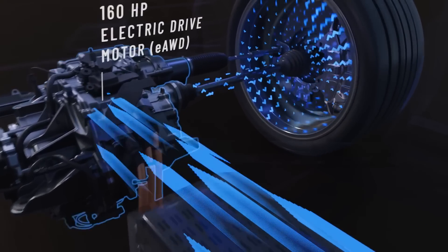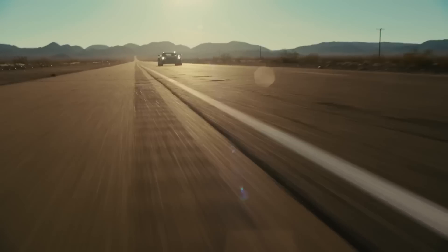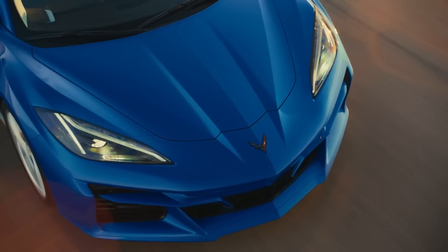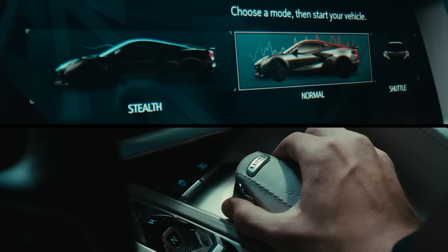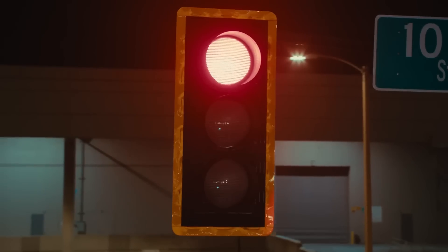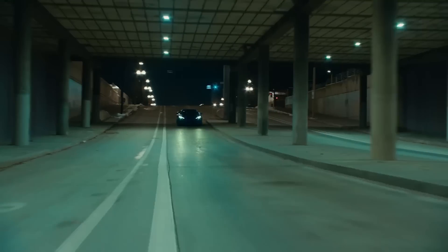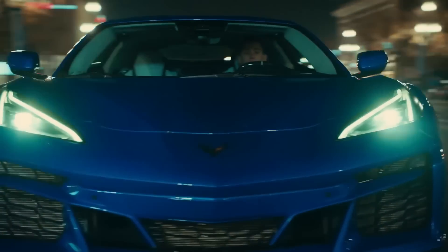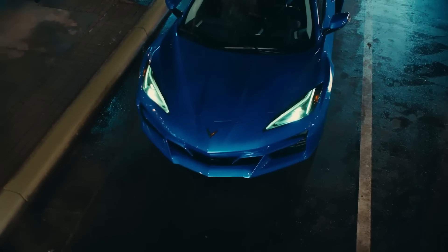We've been talking about the 2024 model year for about a month and a half now, with some interesting information coming down the pipeline about what changes it's going to get. Most of them have been safety features and little things like that, but nothing has been solid until now. The actual 2024 order guide has leaked onto the mid-engine Corvette forum about a week early, because we're not actually supposed to get any official pricing until Monday, July 17th, when it will be official with a full builder.